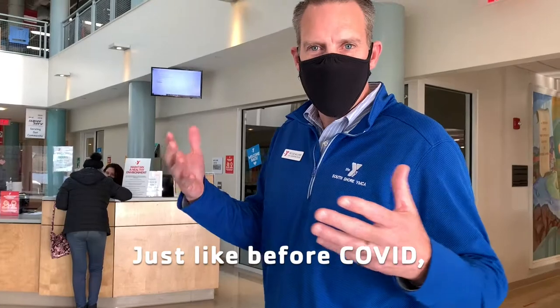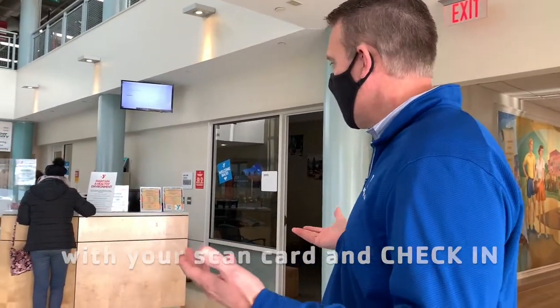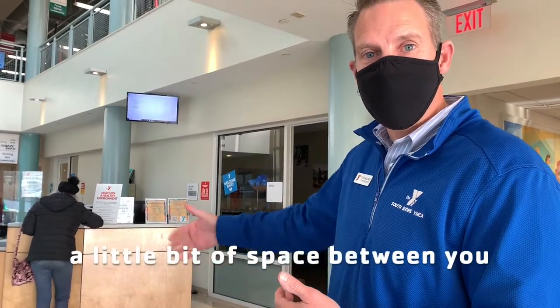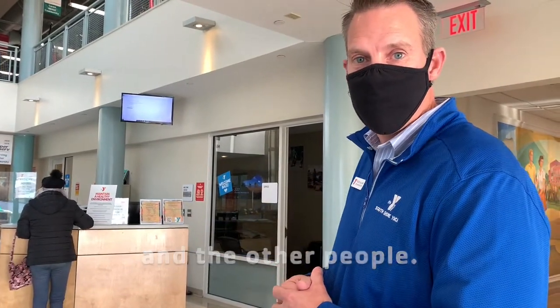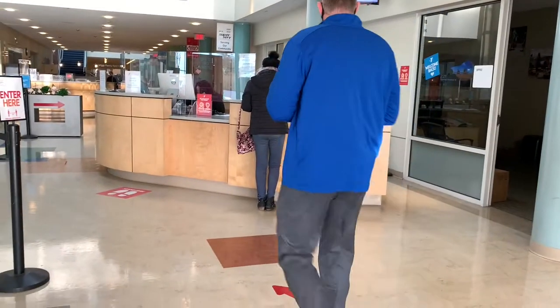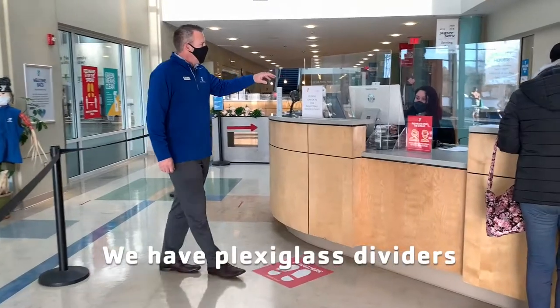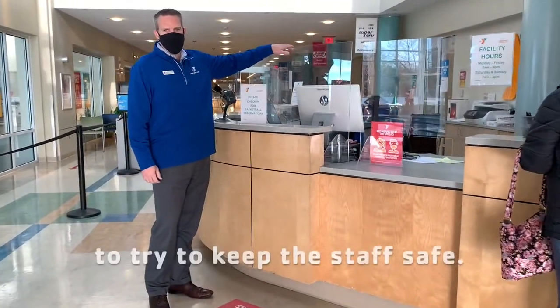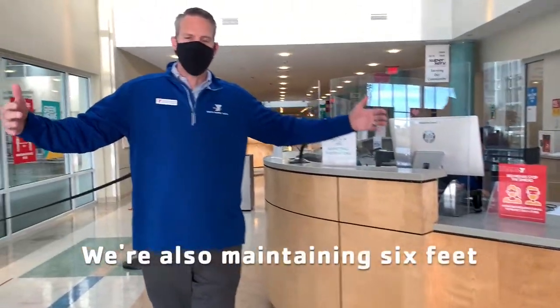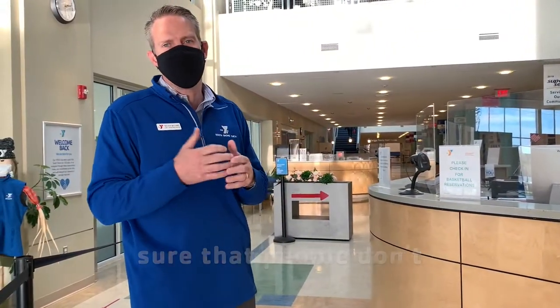Just like before COVID, you still come to the front desk with your scan card and check in. Now we ask you to give a little bit of space between you and the other people — you'll see the markers on the floor. We have plexiglass dividers to try to keep the staff safe, and we're maintaining six feet or more of social distancing to make sure that people don't get too close together.